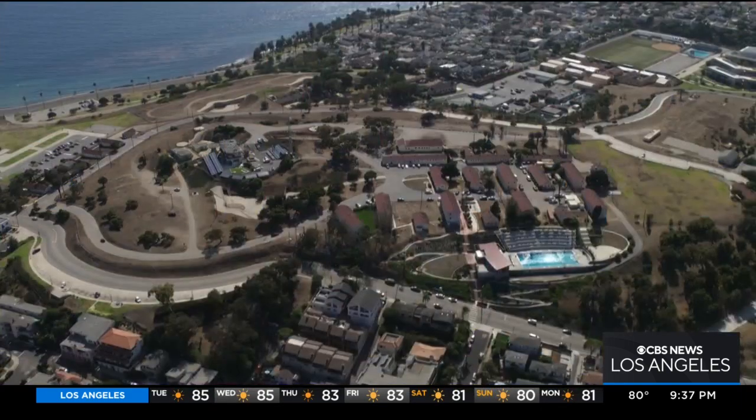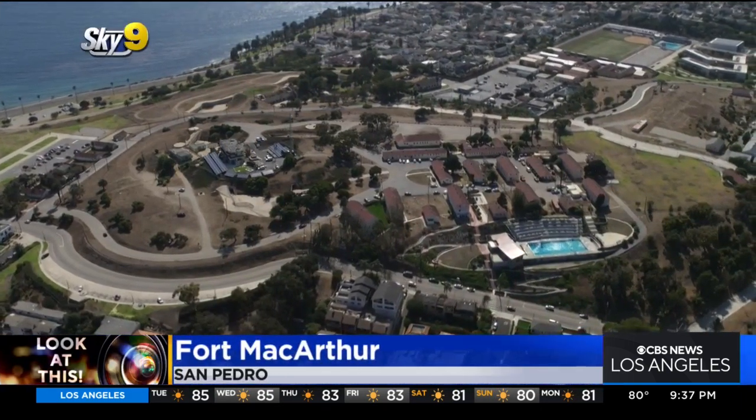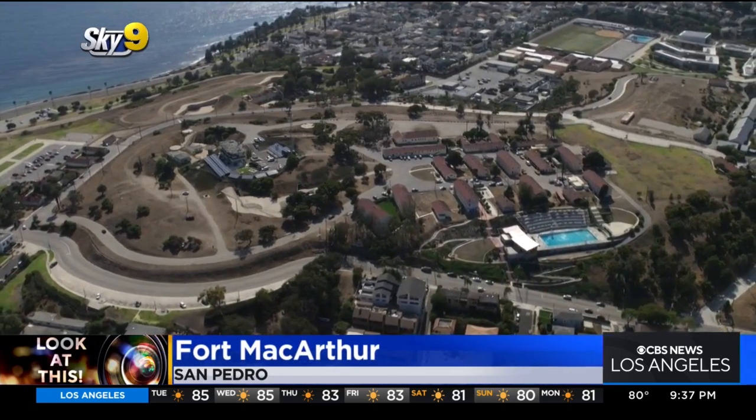Fort MacArthur is a former U.S. Army base in the heart of the South Bay. Tonight, Sky Nine's Desmond Shaw takes a look at the rich history behind this military site that's now open to the public. We'll take a look at this former coastal defense installation in San Pedro.